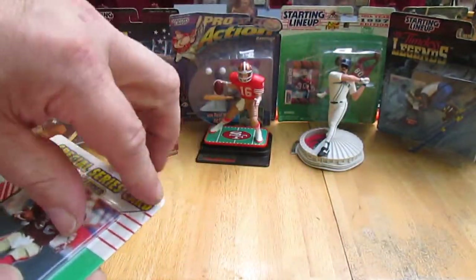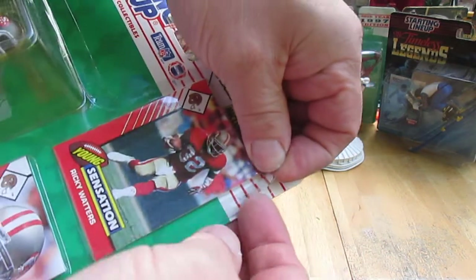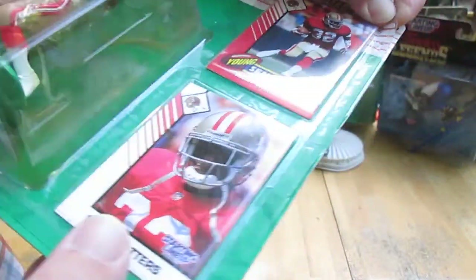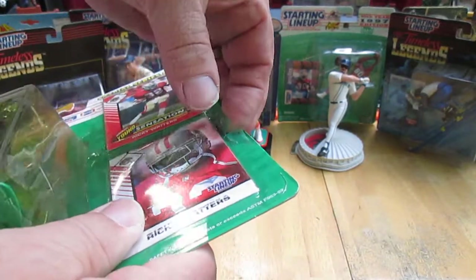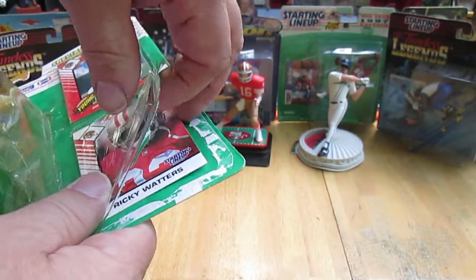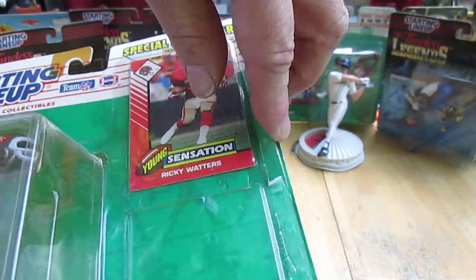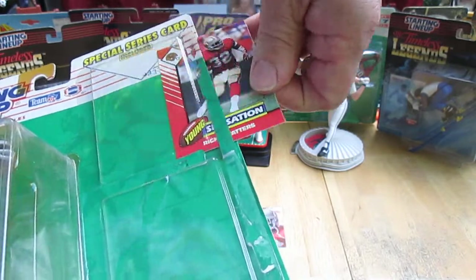Let's get the cards out first so we don't damage them. I'm trying to figure out the best way to do this, and this is what I'm going to do — I'm going to slide it down and then pop the cards out like that. Look at that, that's definitely not damaged. Slip it out carefully and then we'll just get to the second one the same way. Nice.